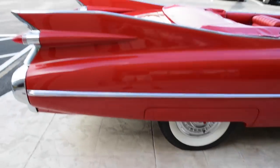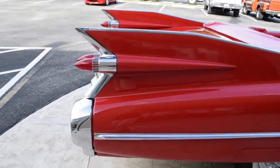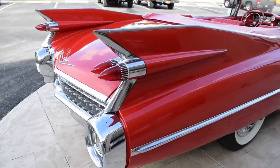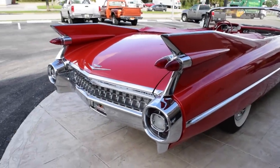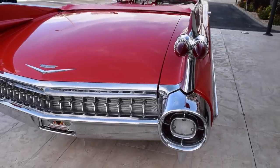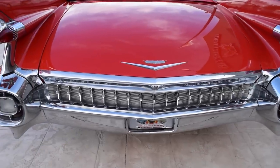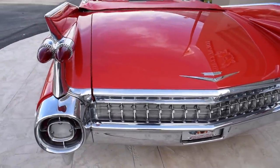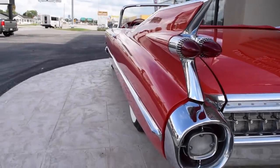Bringing it around to the back now. Look at those fins. This car — '59 Caddies, they really are the Cadillac to get. You can see the paint reflecting, and that chrome brightwork on the back just looks phenomenal. Really shows well, as you can see.